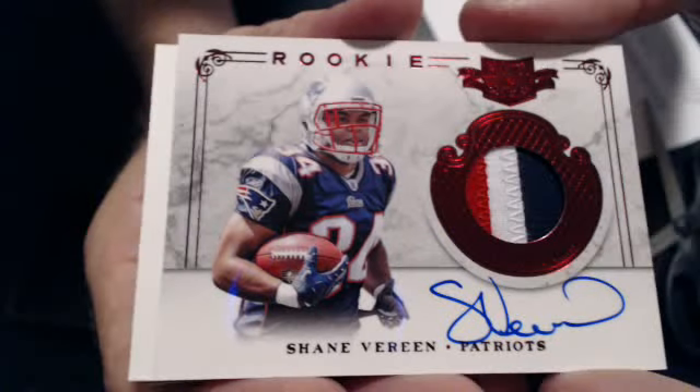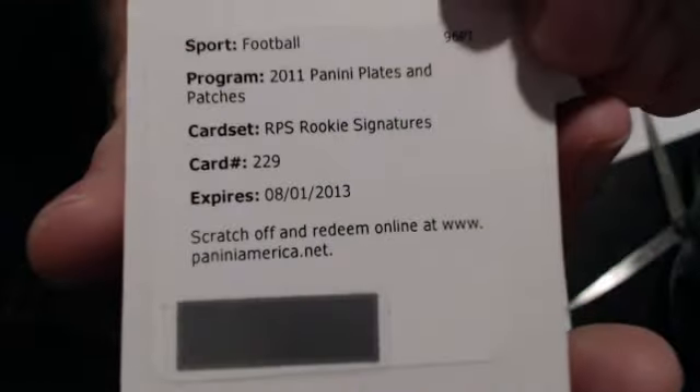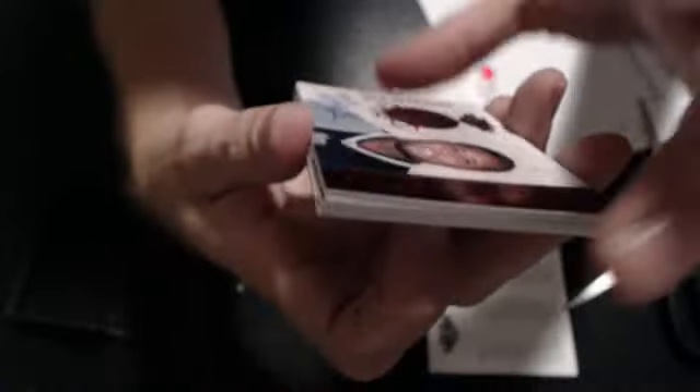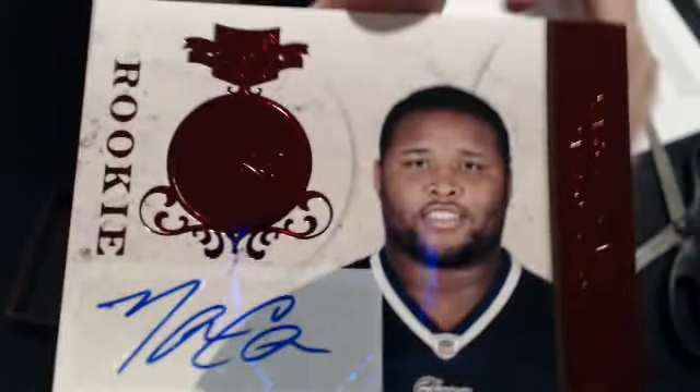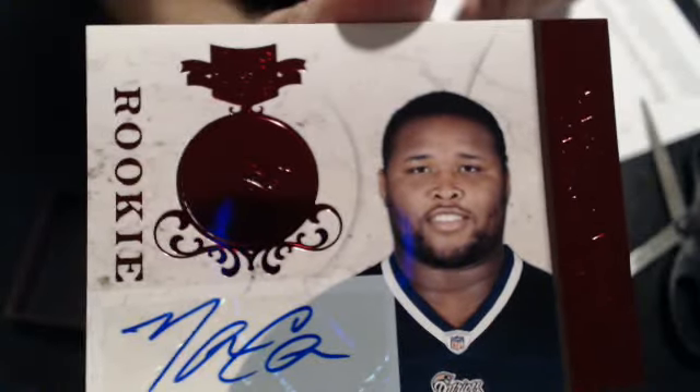Next up, looks like a redemption — RPS Rookie Signatures, number 229. We'll look that up here in a minute. Next hit: this is a Marcus Cannon Rookie Auto for the Patriots. Another one going to Manly.